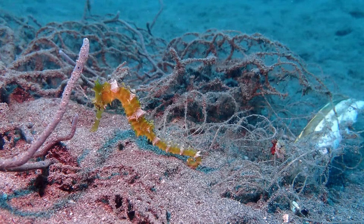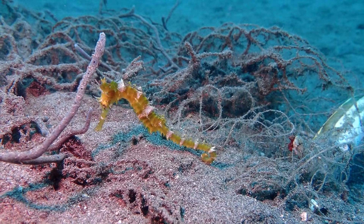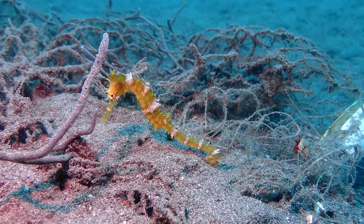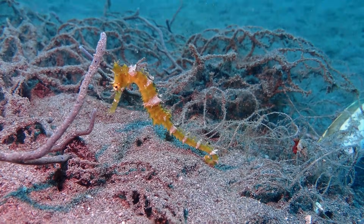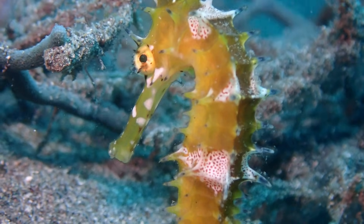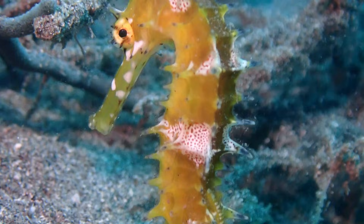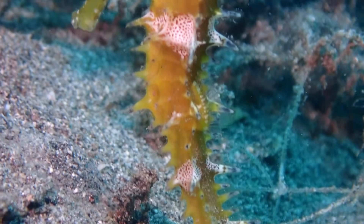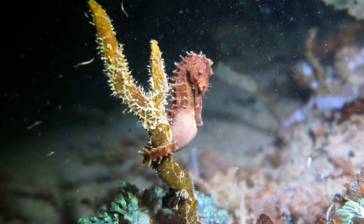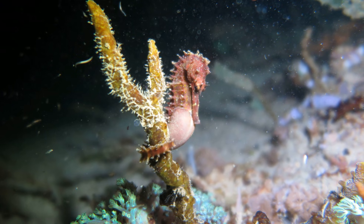Seahorses exhibit male pregnancy. Courtship involves synchronized displays and color changes between a male and a female. After courtship, the female transfers eggs into the male's brood pouch, where he fertilizes and incubates them for 12 to 14 days. The male later releases fully formed miniature seahorses.